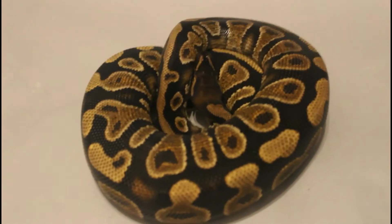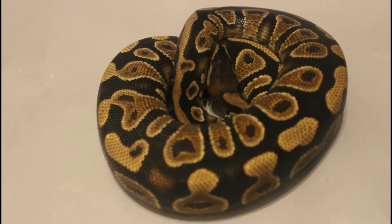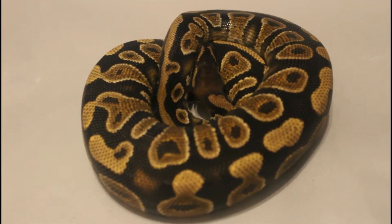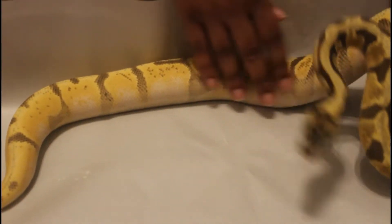Every time I think I'm about to end the video I remember another snake to pull out. I mentioned him while I was shooting the spot nose yellow belly, so I just have to pull him out and show him off. This is a cypress yellow belly male that I picked up.